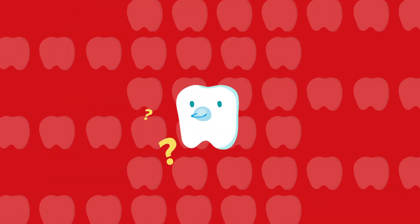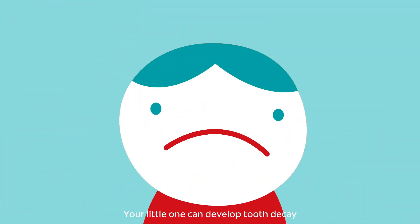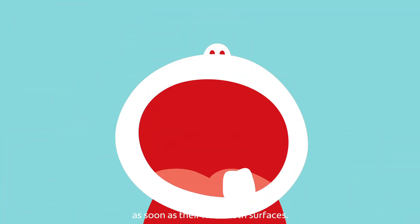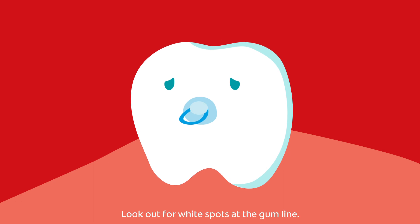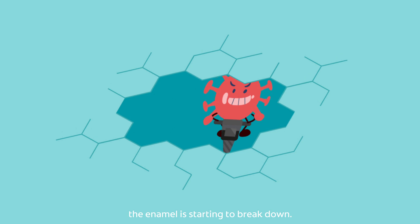Ask Colgate: What are the signs of tooth decay in children? Your little one can develop tooth decay as soon as their first tooth surfaces. Look out for white spots at the gum line — these spots mean that the enamel is starting to break down.